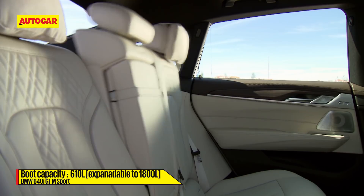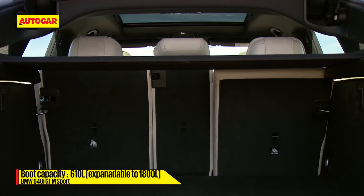Apart from just the good looks, its form has function too. The notchback design lets it open up a large 610-litre boot that can be extended to a full 1800 litres.